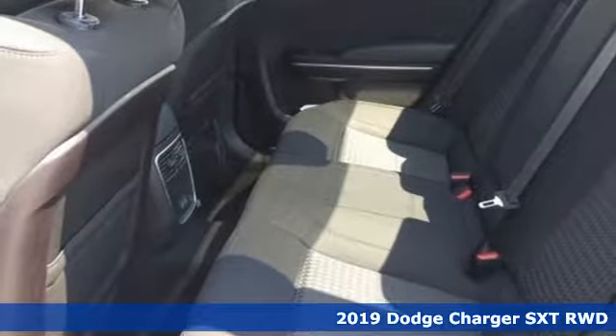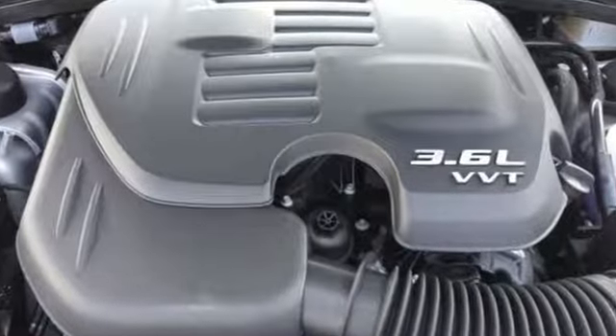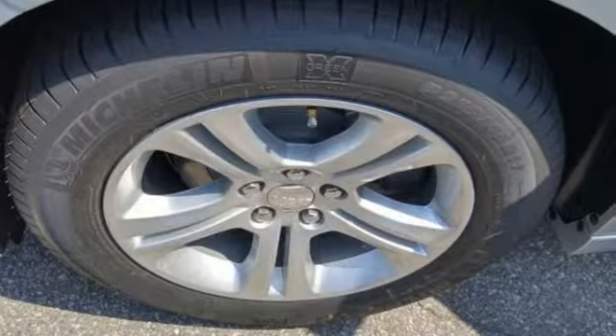It comes with great features you'll love: streaming audio, power heated mirrors, dual zone climate control, rear parking sensors, doors and push button start proximity key, and a heated steering wheel.